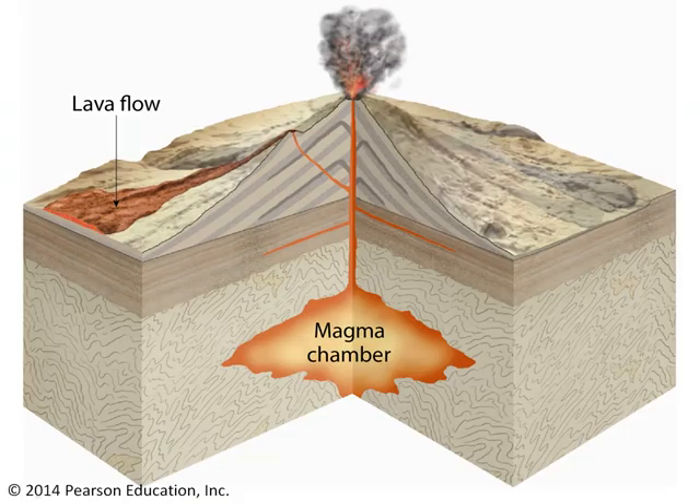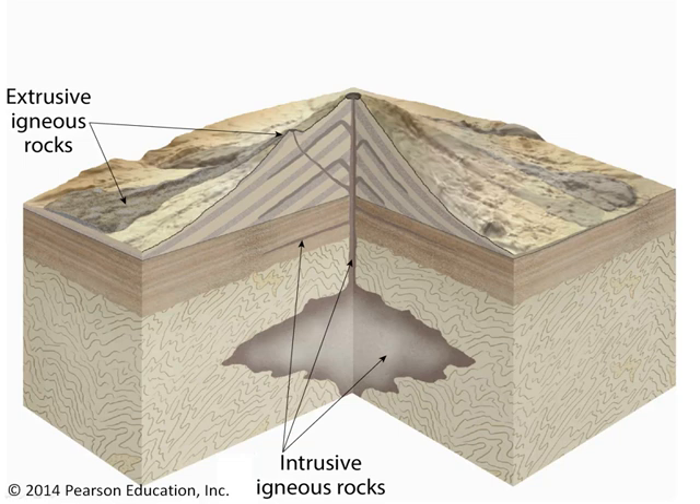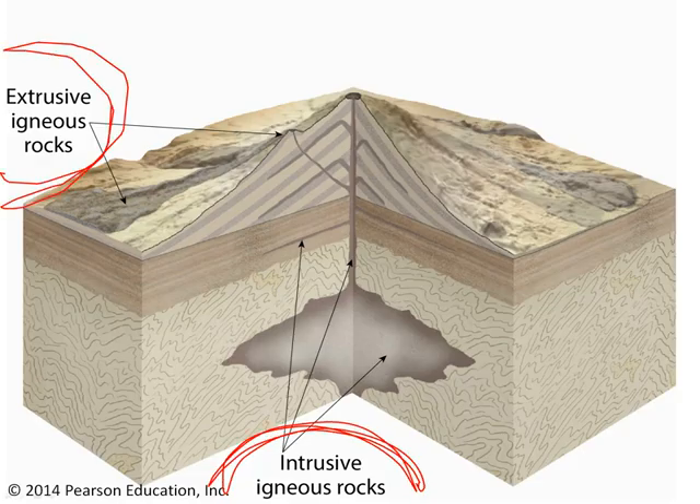You'll recall that all igneous rocks form from molten rock. If that molten rock is below the surface of the earth, we call it magma. If it's above the surface of the earth, like it was erupted from a volcano, it goes by a different name — we call it lava. Now, lava and magma produce two different kinds of igneous rocks. Magma produces intrusive igneous rocks, whereas lava produces extrusive igneous rocks.